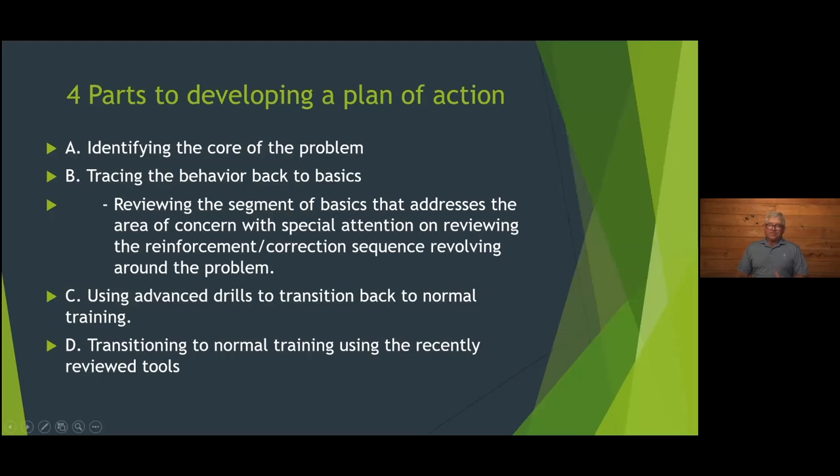I believe one of the biggest mistakes we can make — and Robin's putting up the four parts to developing a plan of action — is assuming the dog's response to classic corrections: forcing on back, corrections on sit whistles at a great distance. A lot of times these issues hadn't been dealt with or reinforced for a long time. They come out of the yard, you finish double-T, and you've got them pretty sharp at that point.